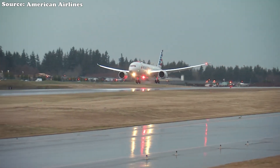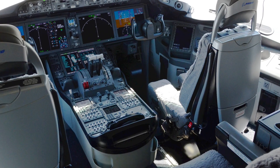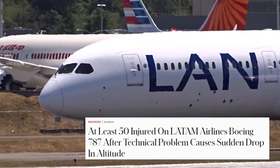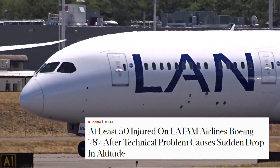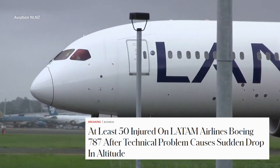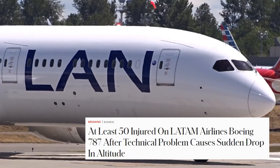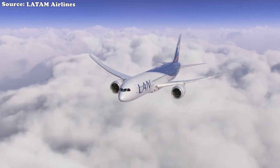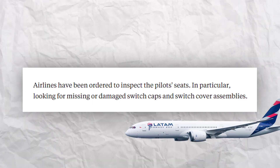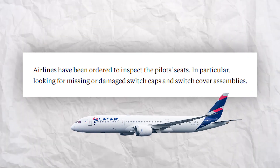While the directive concerning oxygen masks was largely preventative, the second directive, focused on the pilot seat switch, was issued in direct response to a terrifying safety incident. On August 20, 2024, a LATAM Airlines Boeing 787 operating a flight from Sydney to Auckland abruptly pitched nose down, violently hurling passengers and crew. More than 50 people were injured in a matter of seconds. The investigation uncovered a cause that was as unexpected as it was alarming: a critical switch controlling the captain's seat movement, located on the rear side of the seat, was found to be defective. Its protective cover had failed.